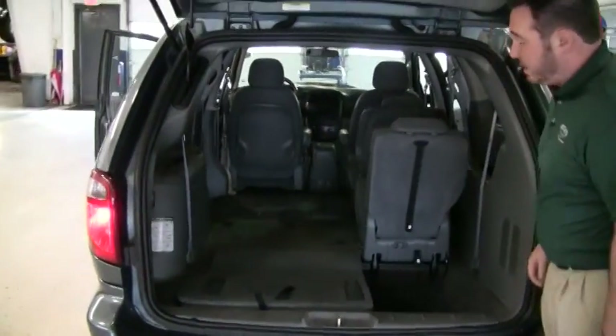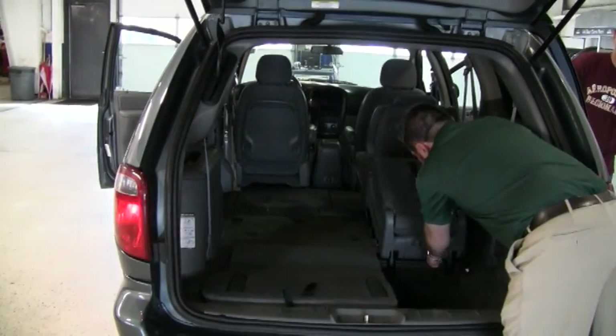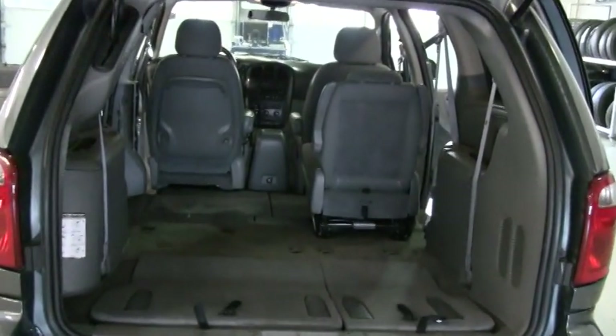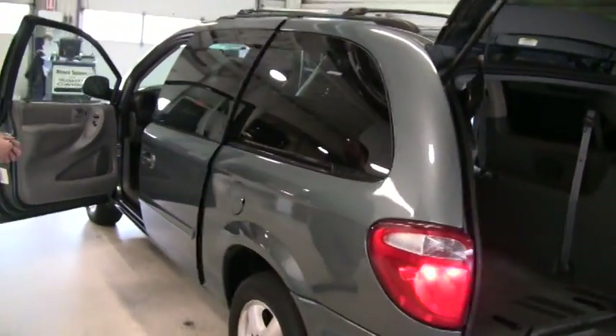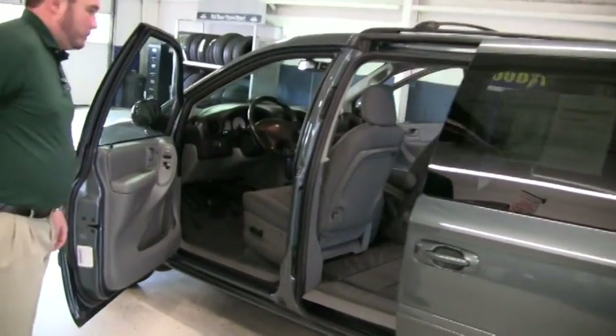We also have stow and go, which is standard in this van, and it's very easy to fold down. With all the seats down, believe it or not, this acts like a little pickup truck — you can put a four by eight sheet of plywood in the back. It also has power sliding doors on both sides and stow and go throughout.